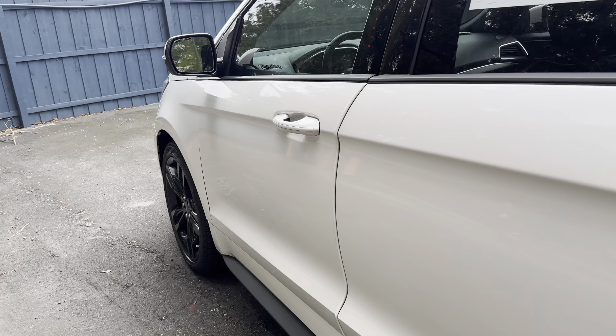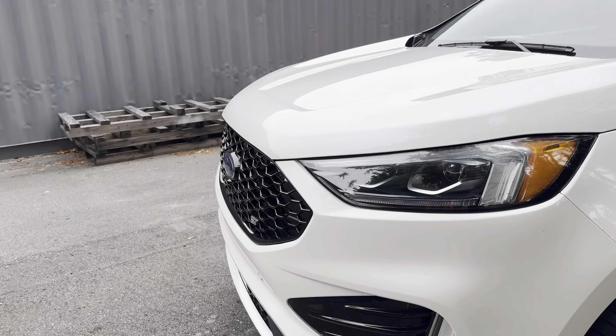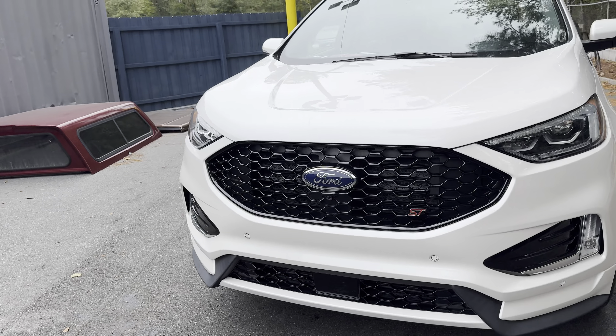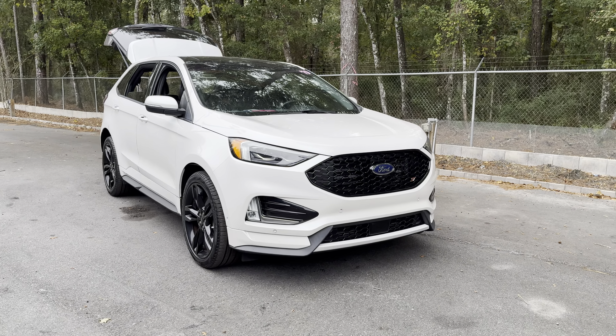This vehicle is powered by a 2.7 liter V6 turbocharged engine, so it's got power. And like all pre-owned vehicles at AutoNation Ford Brooksville, it has a five-day, 250-mile money-back guarantee.